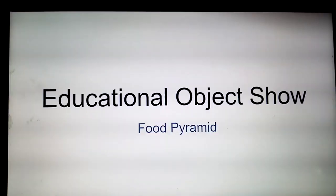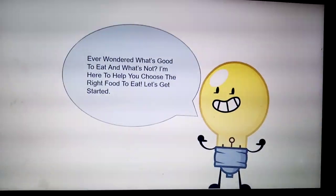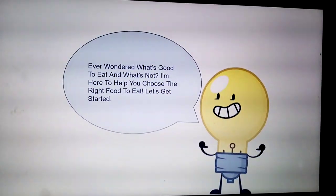Educational Object Show: Food Pyramid. Ever wondered what's good to eat and what's not? I'm here to help you choose the right food to eat. Let's get started.